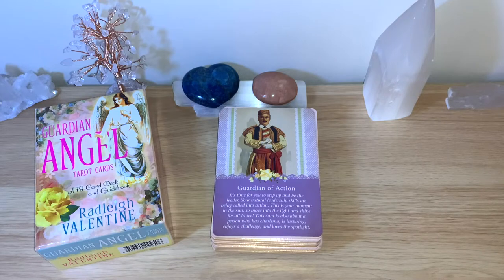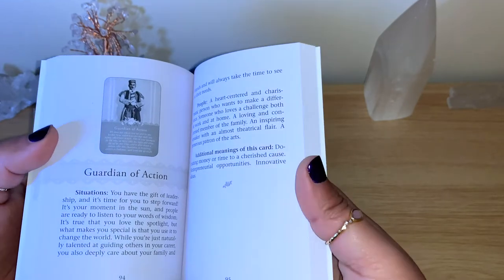Looking at the full guidebook entry: 'You have the gift of leadership and it's time for you to step forward. It's your moment in the sun and people are ready to listen to your words of wisdom. It's true that you love the spotlight, but what makes you special is that you use it to change the world. While you are naturally talented at guiding others in your career, you also deeply care about your family and friends and will always take the time to see to their needs.'